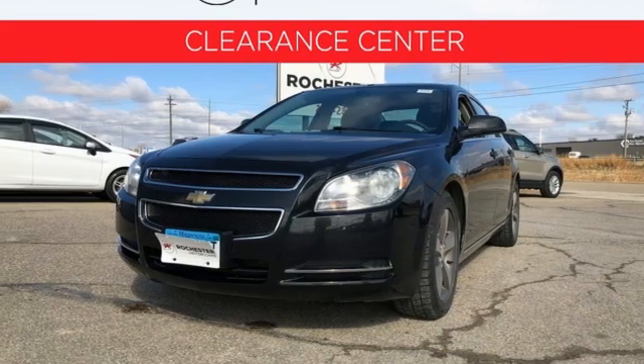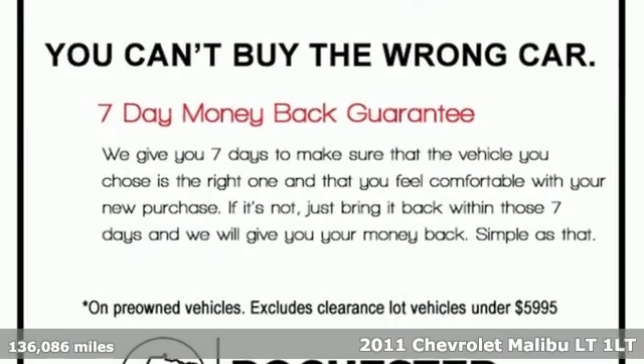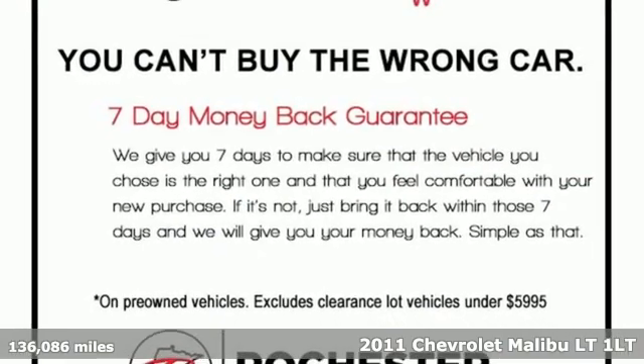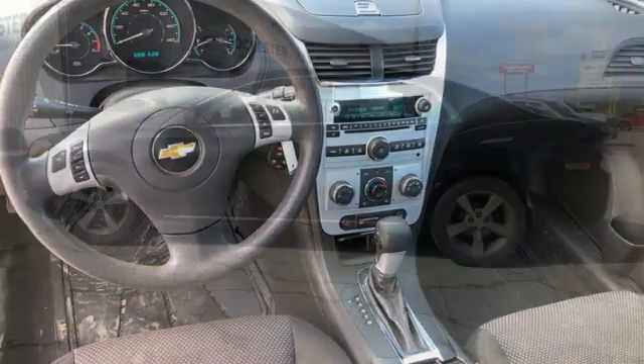It's a 2011 Chevrolet Malibu. Smart and alluring. It'll impress you with its safety measures, fuel efficiency, and overall performance. Plus, it offers an exciting list of features.